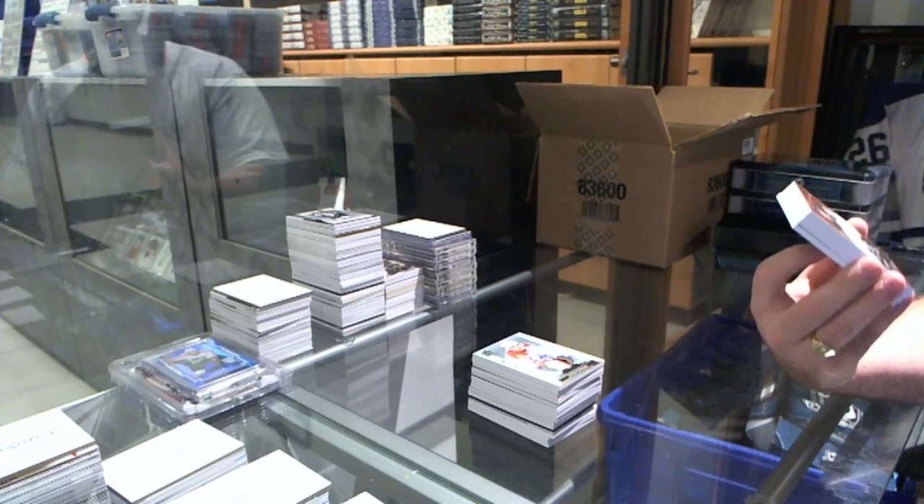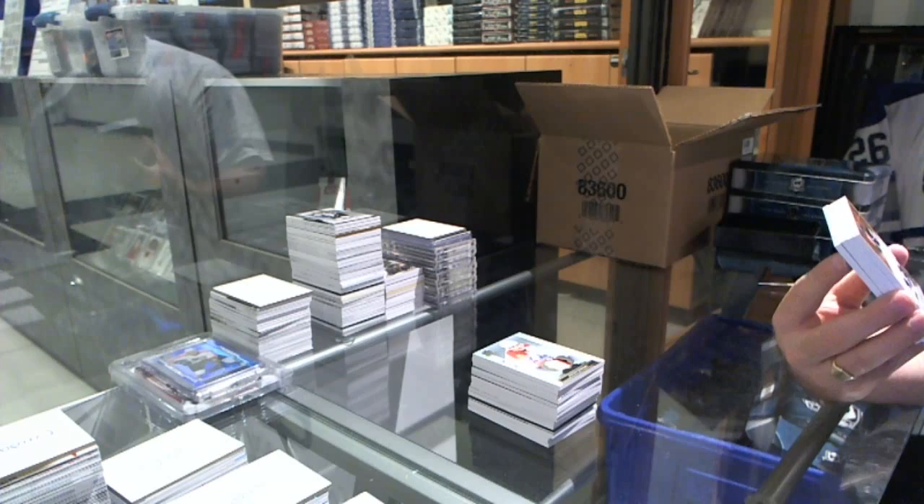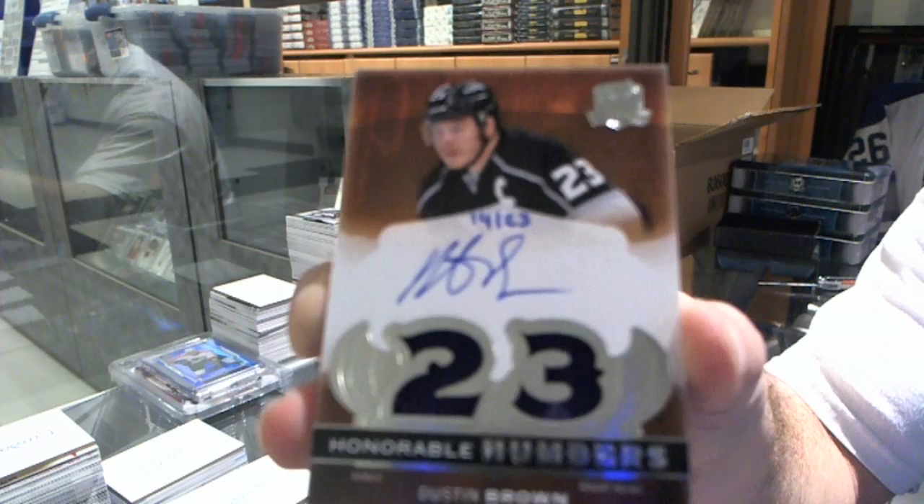We've got an honorable numbers dual patch autograph number 23 for the LA Kings, Dustin Brown. Number 23, dual patch auto.